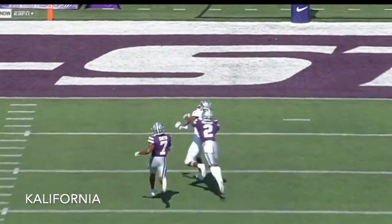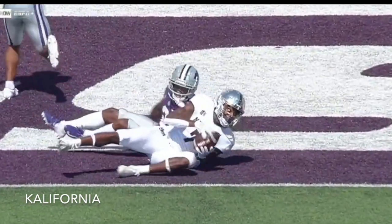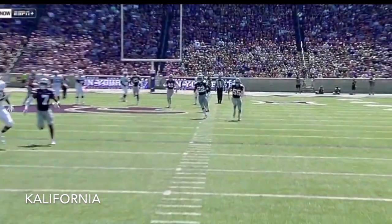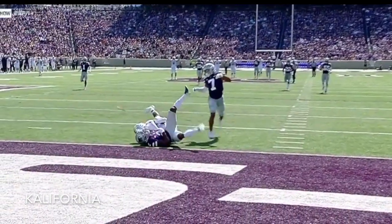Hit the seams. Smith on the one-on-one man coverage, able to outrun him. Safety got caught in no man's land. Pass interference — he was still able to complete the play.